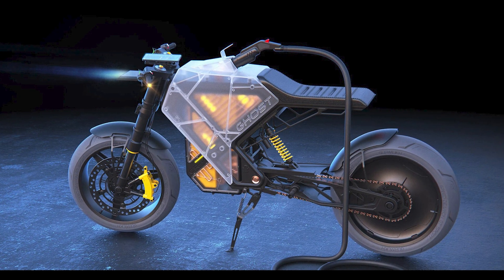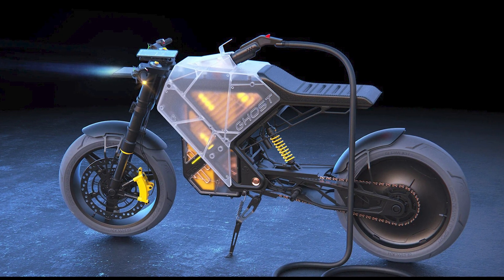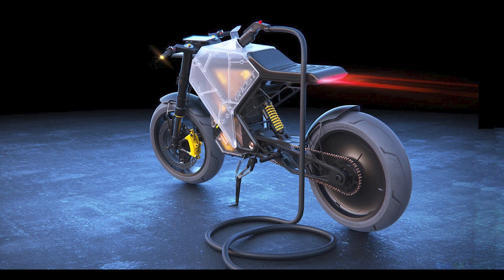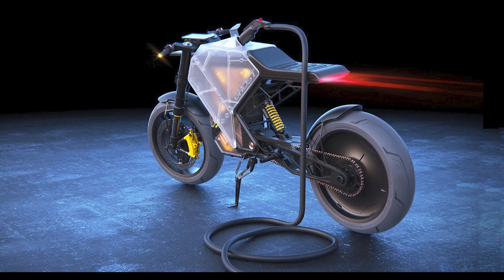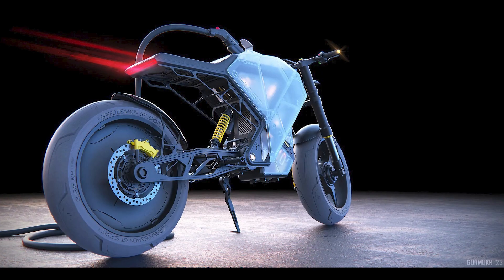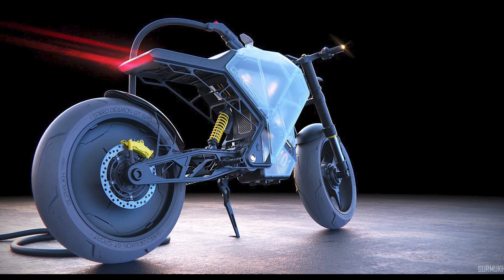Now, let's talk style. This concept electric motorcycle is like the iPhone case of the two-wheeled world. The transparent, plastic-like panels surrounding the engine not only let curious onlookers peer inside but also serve as a sleek anti-heat protection sleeve. No more burns for the rider — it's all about the cool factor.